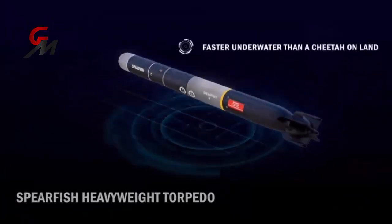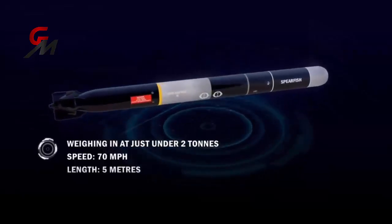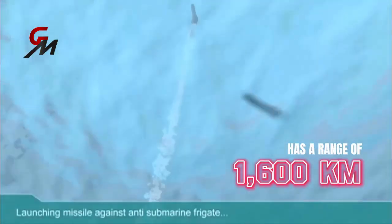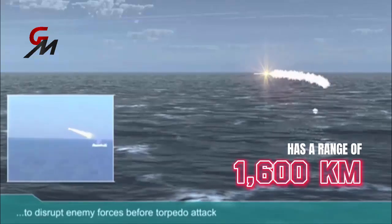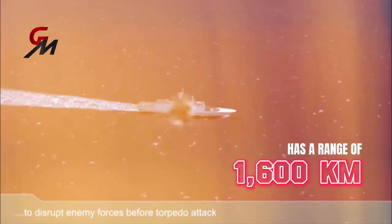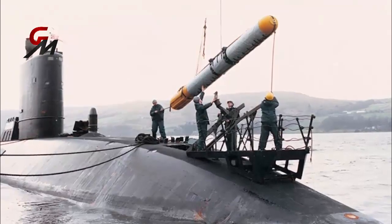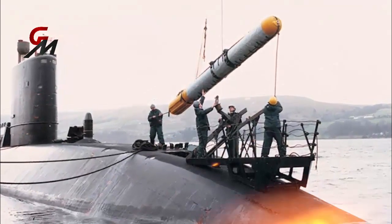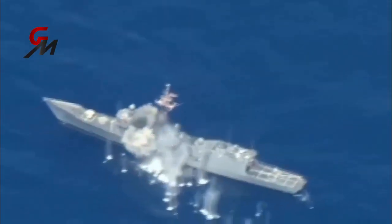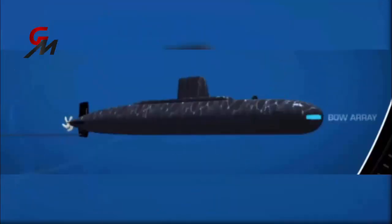Each boat's Spearfish heavyweight torpedoes, which weigh nearly two tons, can attack targets up to 22.5 kilometers away, increasing to 48 kilometers at low speed, and are capable of blowing an enemy submarine clean out of the water. Guided by either copper wire or inbuilt sonar, the Spearfish torpedo delivers 660 pounds of explosive charge either on impact with the intended target or via an acoustic proximity fuse underneath.